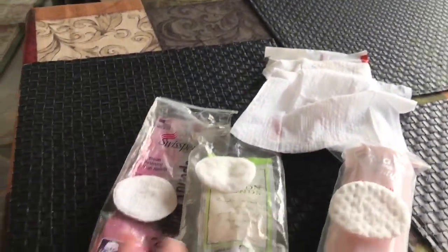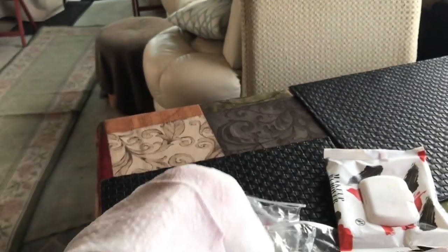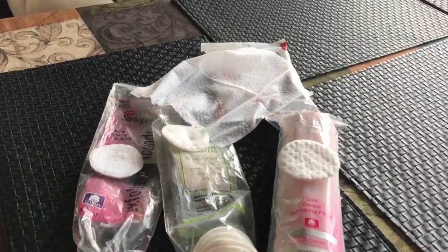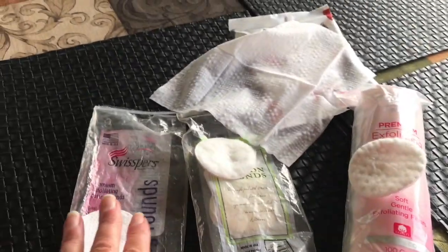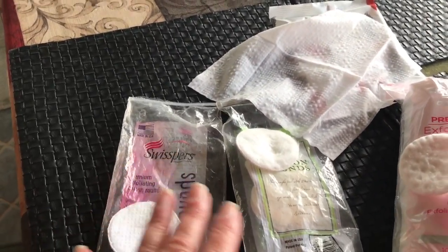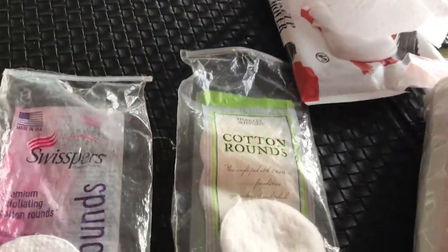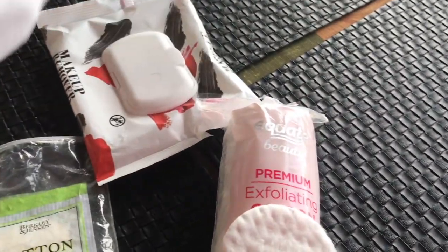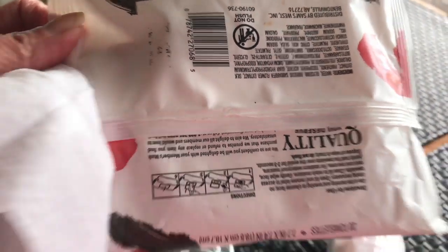I thought I would just share this with you because if you're like me, out and about camping and trying to do your skincare, you might find this interesting. The Equate rounds are definitely close but not as good as the Swispers, though a heck of a lot cheaper. The Berkeley Jensen — forget about it, you might as well use a tissue. But the Sam's Club makeup remover towelettes — really nice, really nice product.